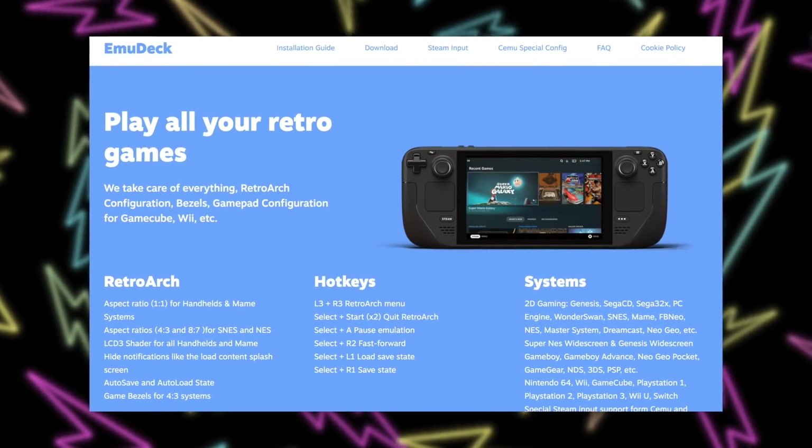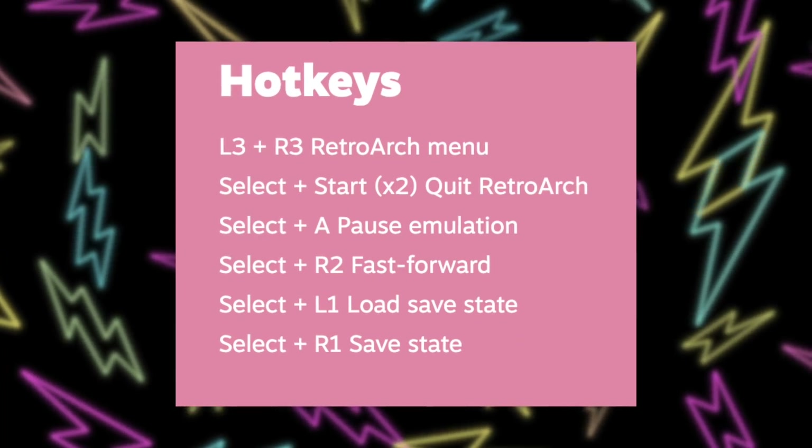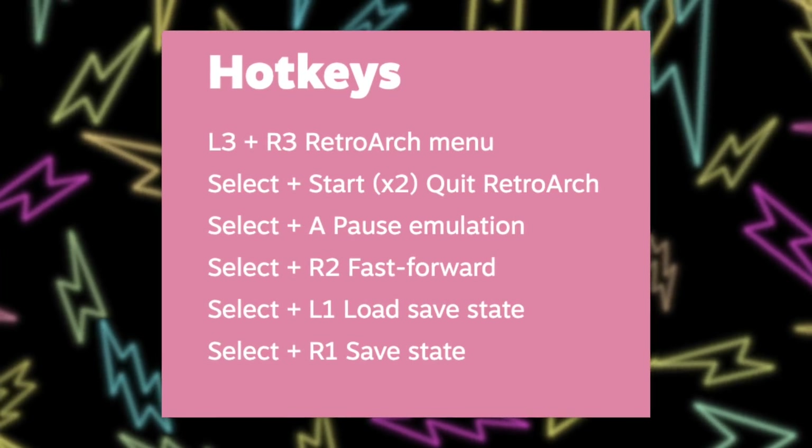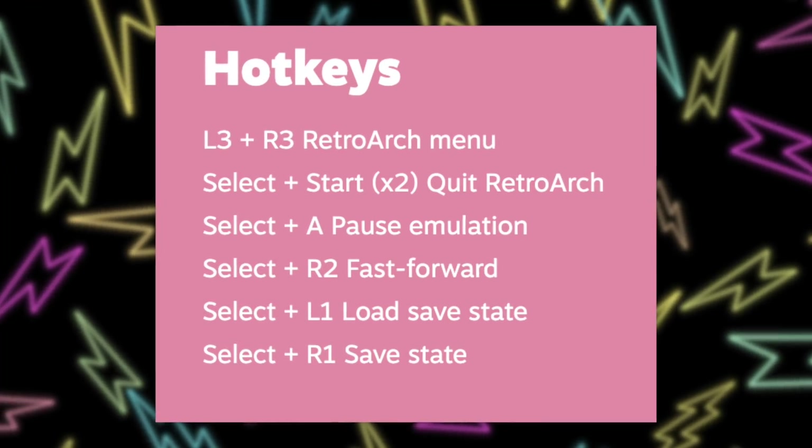Next, let me tell you about EmuDeck, a free application you can get on the Steam Deck. It's not in the Discover store yet, but if you go to emudeck.com there's an easy on-screen text tutorial and a linked YouTube video from Retro Game Corps. EmuDeck is great because it installs RetroArch and gets everything exactly where it needs to be, configured perfectly for the Steam Deck. It also sets up hotkeys automatically — L3 and R3 open the RetroArch menu, Select and Start twice quits RetroArch, Select and A pauses emulation, Select and R2 fast-forwards, Select and L1 loads a save state, and Select and R1 saves a save state.